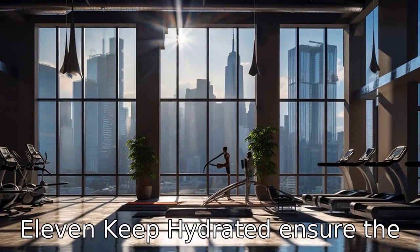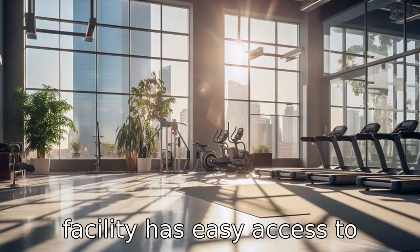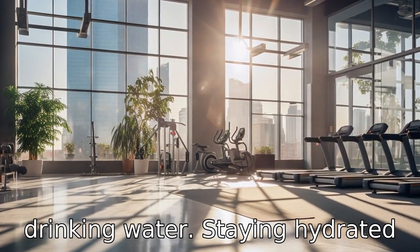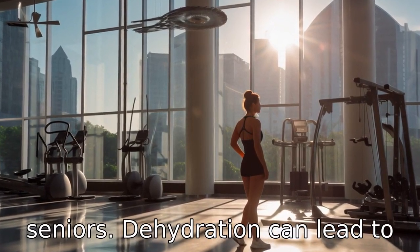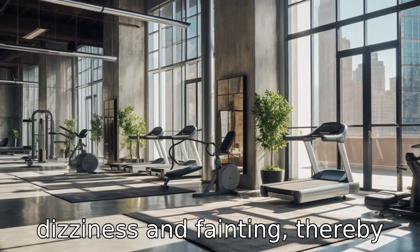Tip 11: Keep hydrated. Ensure the facility has easy access to drinking water. Staying hydrated during workouts is important to avoid heat stroke, especially in seniors. Dehydration can lead to dizziness and fainting, thereby increasing the risk of falls and injuries.